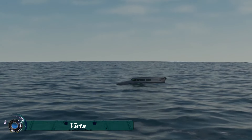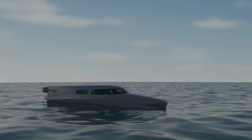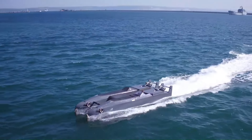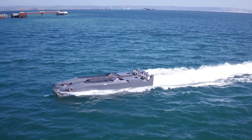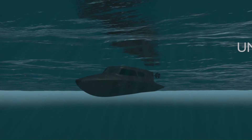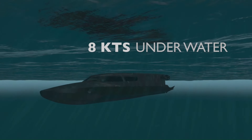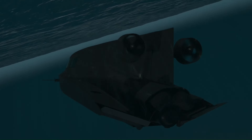The Victa is an advanced hybrid submarine designed for both surface and subsurface operations. It can transition smoothly from operating as a high-speed surface craft to functioning as a stealthy submersible. Built primarily for military and special operations use, the Victa allows for rapid covert infiltration into hostile environments.